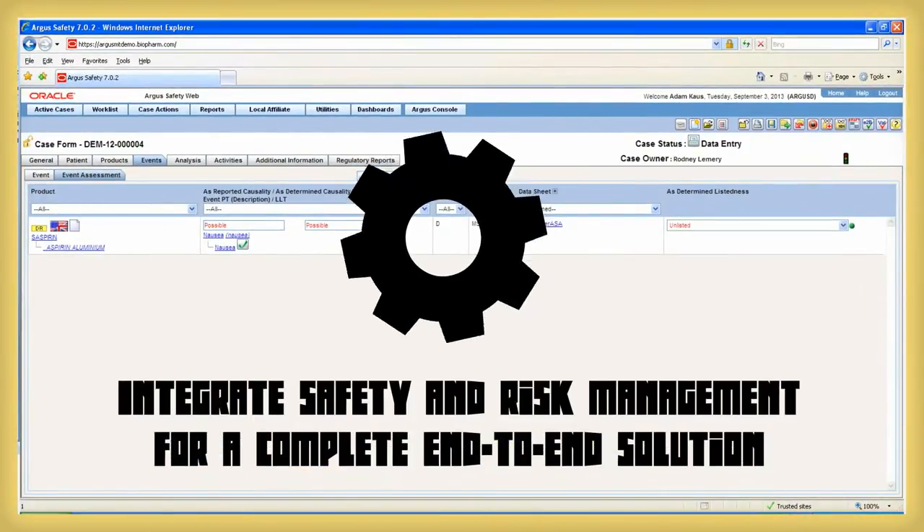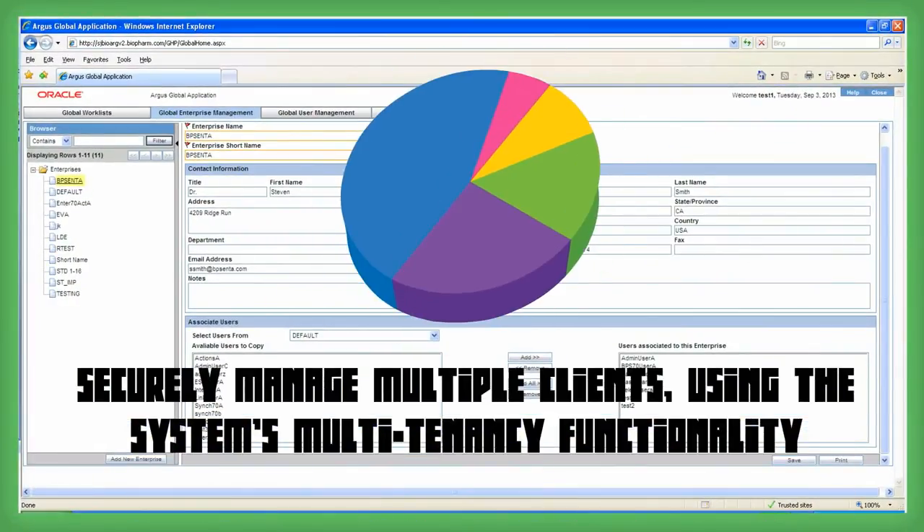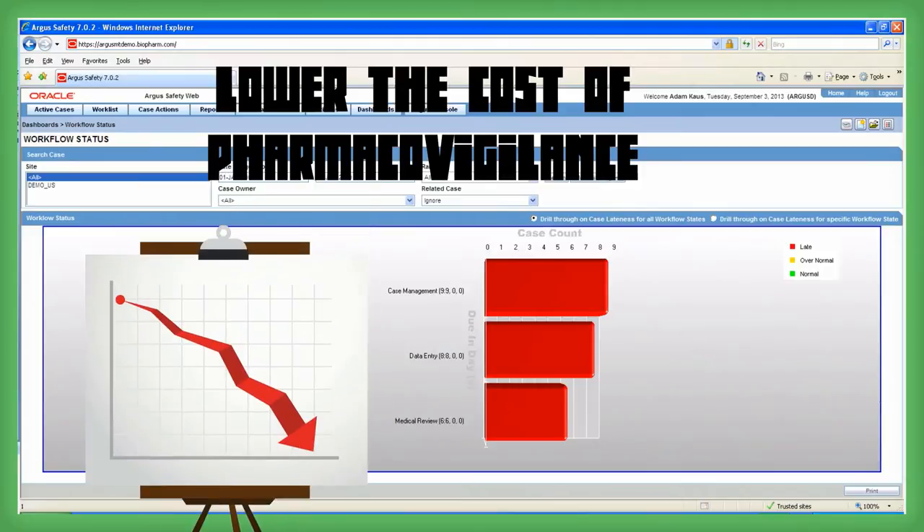Argus Safety helps you integrate safety and risk management for a complete end-to-end solution, securely manage multiple clients using the system's multi-tenancy functionality, and lowers the cost of pharmacovigilance.